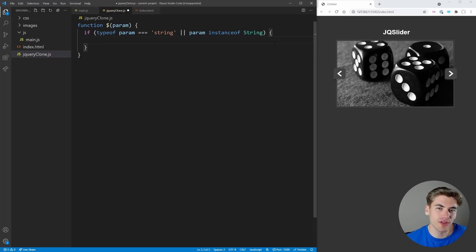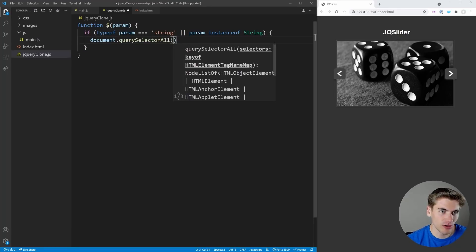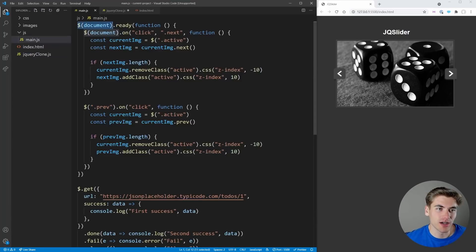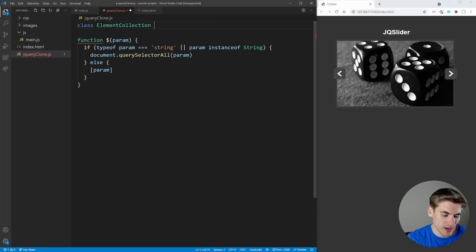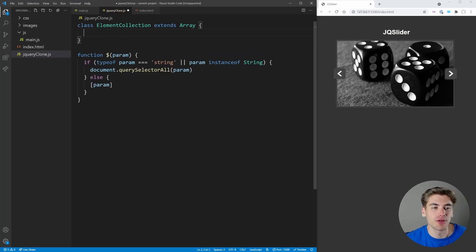If the param is a string selector, we use `document.querySelectorAll(param)` to get all matching elements. Otherwise, we know the param is the actual element. In jQuery, the return value of calling the dollar sign function is a special type of array with extra features like `.ready()` or `.on()`. So we'll create a class called ElementCollection that extends the Array class.